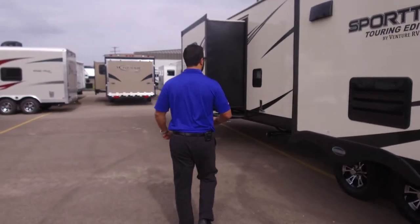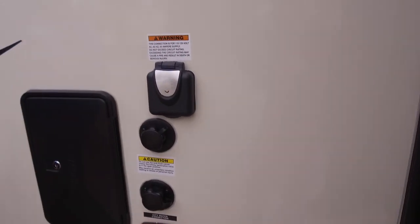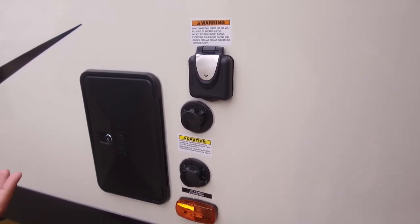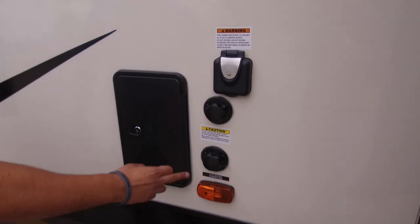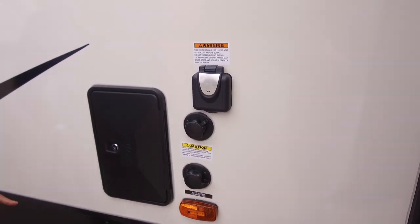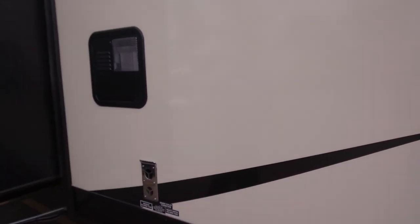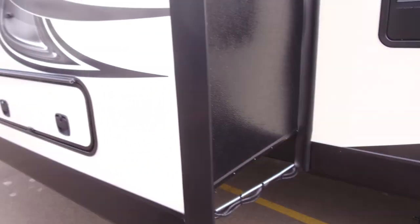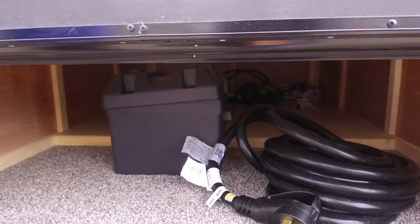On the off-door side: a 50-amp detachable power cord is here — you need 50 amp since you have AC and two fireplaces, though you can step down to 30 amp at the campground if needed. The black tank flush is right here — just stick your hose in and built-in sprayers wash out the tank for you. City water connection and an outside shower with both hot and cold water access are also here. Vents, water heater, and furnace access are on this side, along with the waste termination with both gray and black valves.